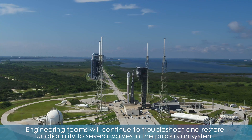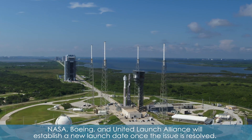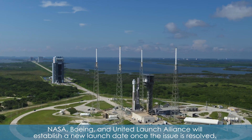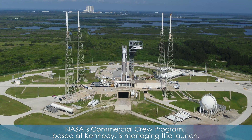Engineering teams will continue to troubleshoot and restore functionality to several valves in the propulsion system. NASA, Boeing, and United Launch Alliance will establish a new launch date once the issue is resolved. NASA's Commercial Crew Program, based at Kennedy, is managing the launch.